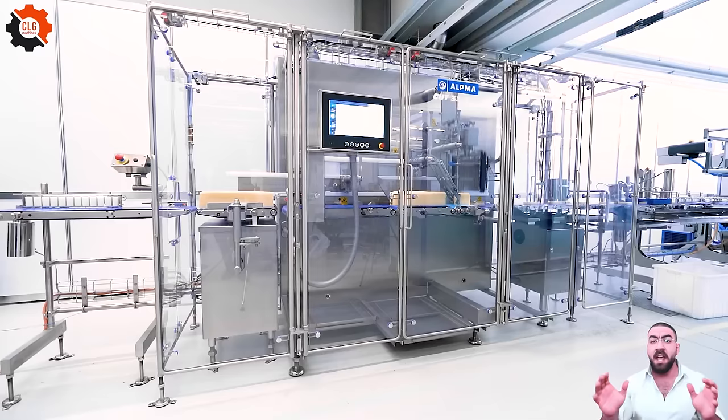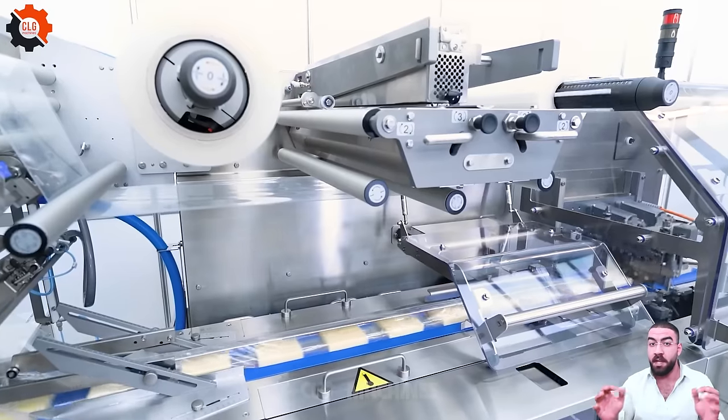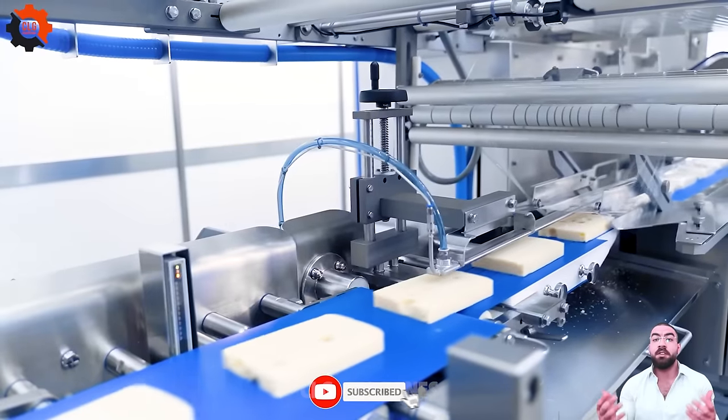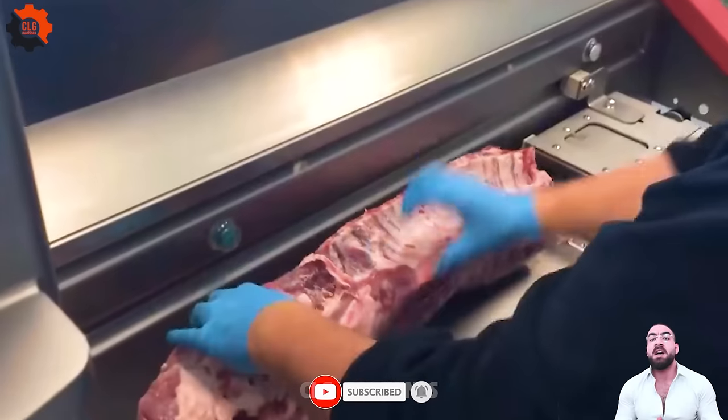Say cheese! Unlock the cheesy delight with LMA Packaging's all-inclusive line for cutting and packing. It's a slice of heaven, serving up convenience with every portion. Don't let the opportunity slip away — grab it while it's hot and gooey.